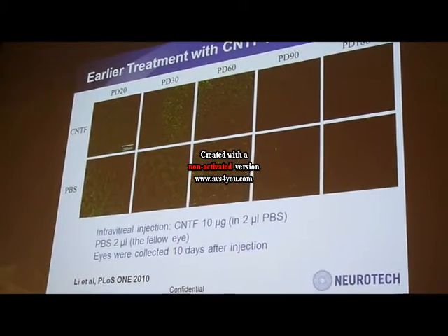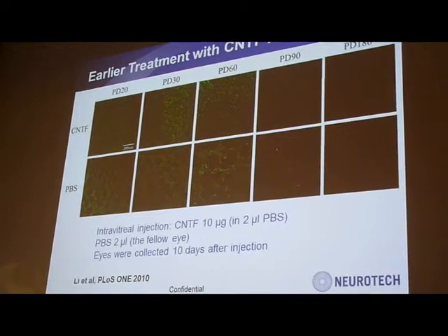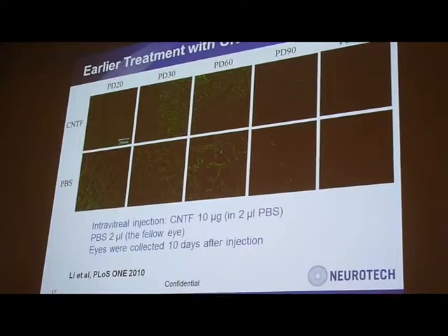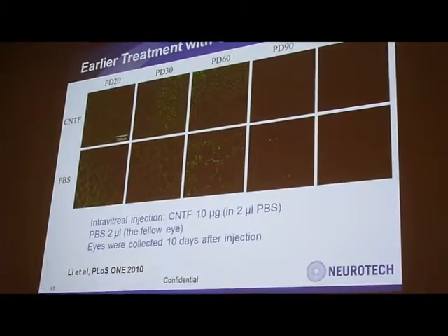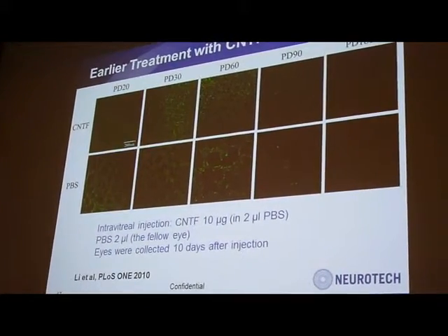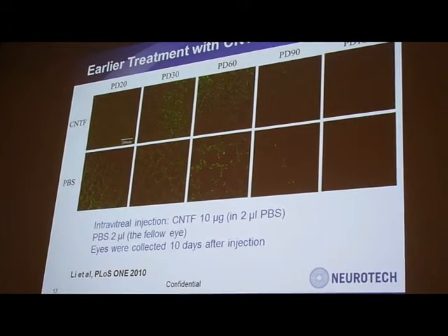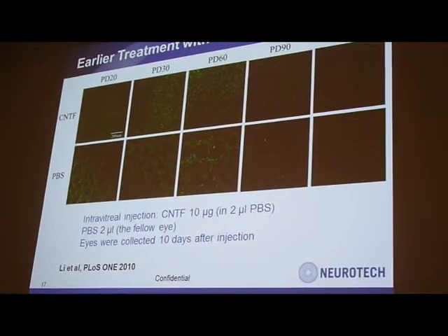This is a result showing control versus CNTF of a cone photoreceptor on the retina. As you can see, CNTF-treated retina had a higher density of cone photoreceptors, while the PBS control retina without CNTF had progressively enlarged areas of absence of photoreceptors.